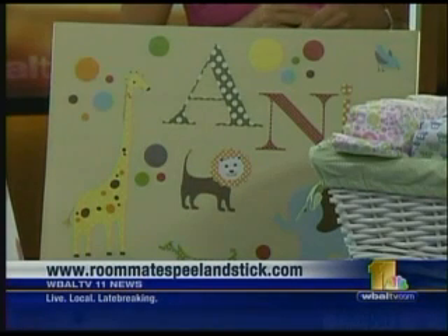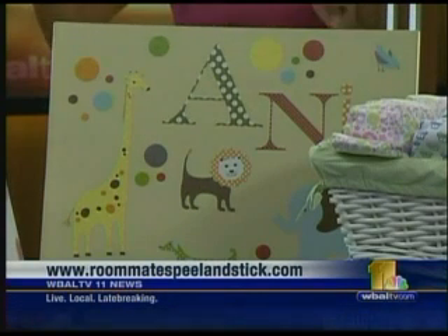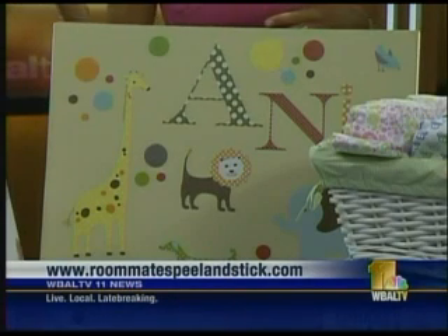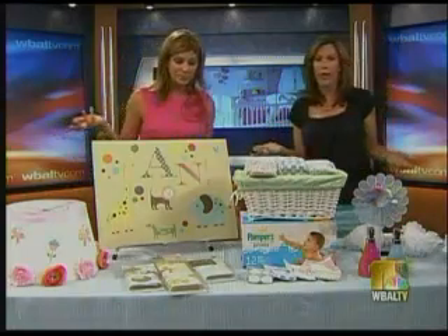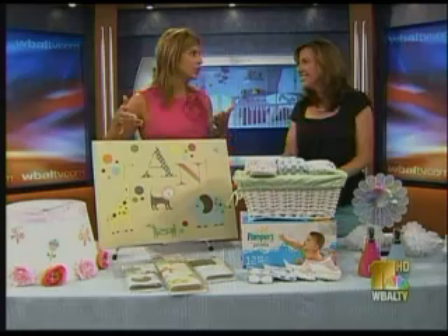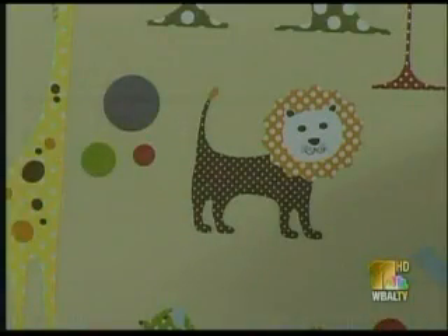You can get something to fit girls, boys, their personality, your theme for the room. They're great because once your baby becomes a toddler, all you have to do is change the theme in a pinch — they have hundreds of different designs ranging from Disney Princess to Star Wars. Or if you're renting, you don't have to worry about ruining your walls or repainting your nursery. They retail for about $12.99 to $16.99 and they're actually a local company based out of York, Pennsylvania, so it's always good to support your local businesses.